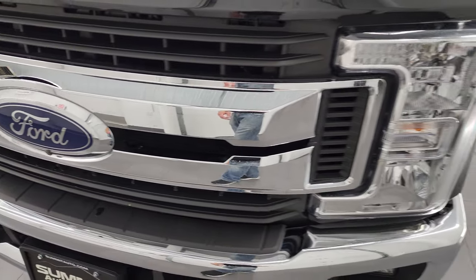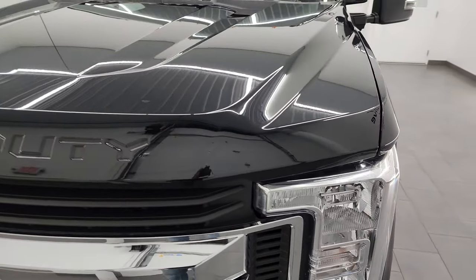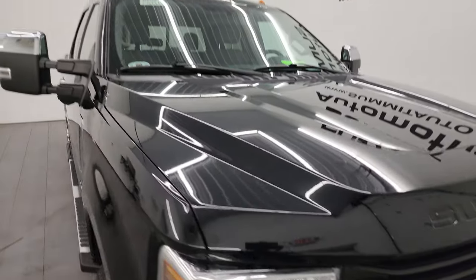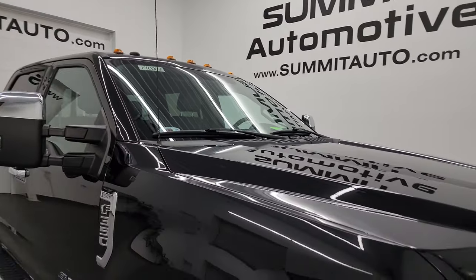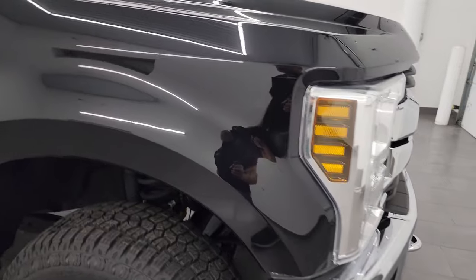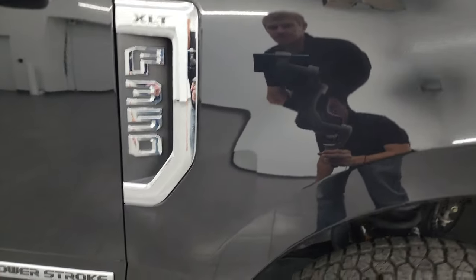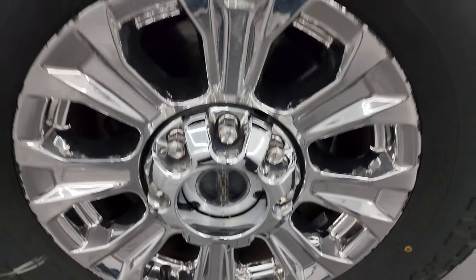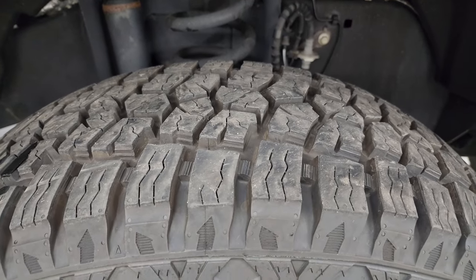This one does have the 360 camera — I'll show you that in just a little bit. The hood is in really nice shape. Cab lights all look good. Passenger side front fender is in excellent shape as well, and the passenger side wheel is in the same condition as the driver's side, and that tire is brand new too.